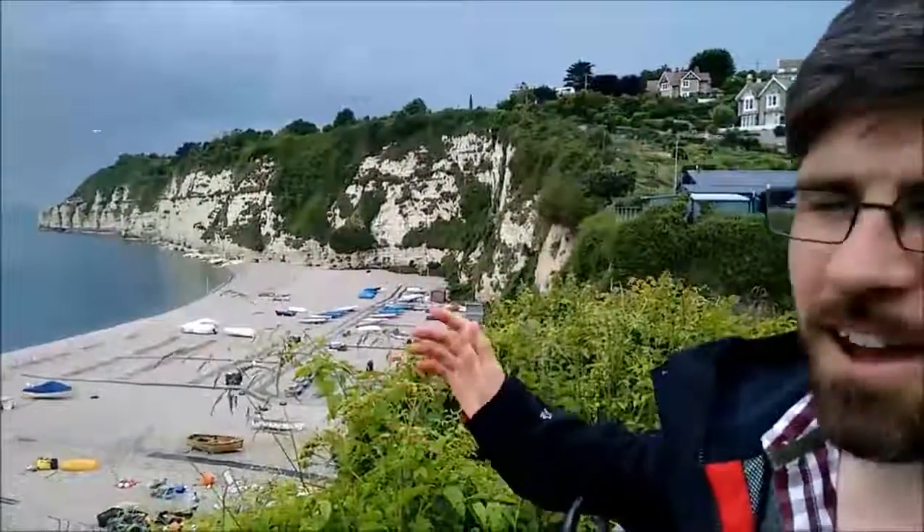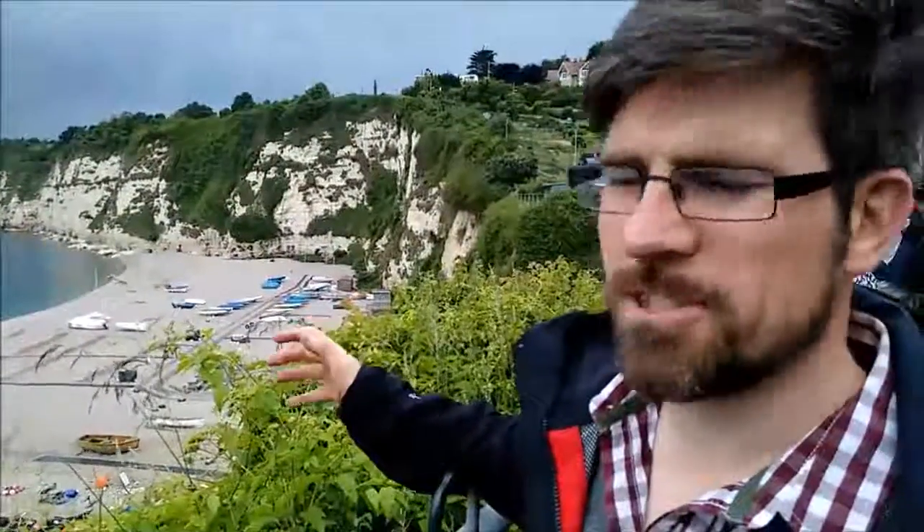There's Beer Head, just in front of us, made out of the lovely white Cretaceous chalk. And it is an odd place on the Jurassic Coast because, of course, the chalk shouldn't be here in some ways.